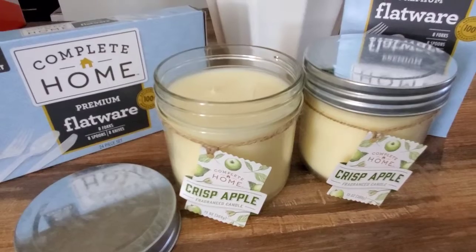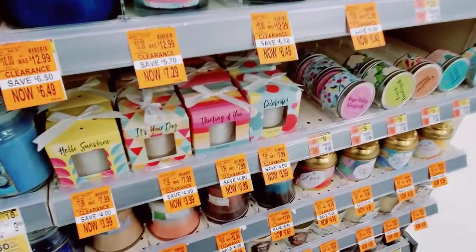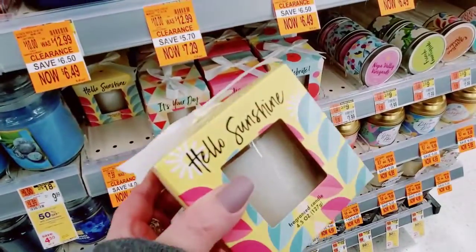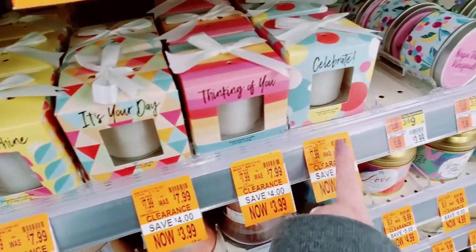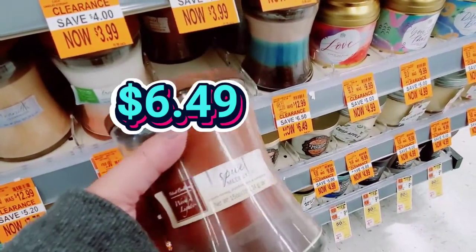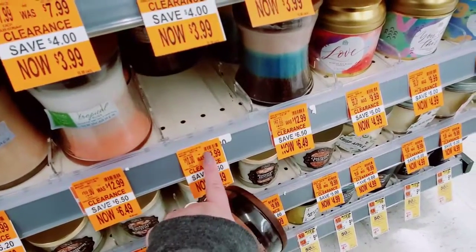Enjoy this in-store footage of the other candles that are available as well. Hello Sunshine, $3.99 — they were $7.99. Then they have It's Your Day, Thinking of You, and Celebrate. Down here we have Spice. These are wood lights, $6.49 from $12.99.